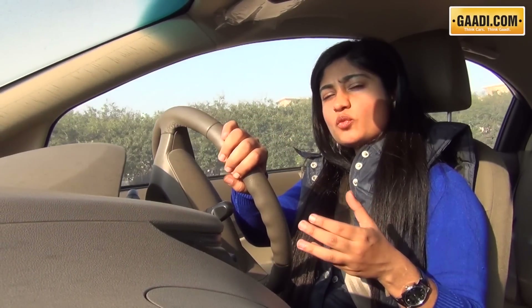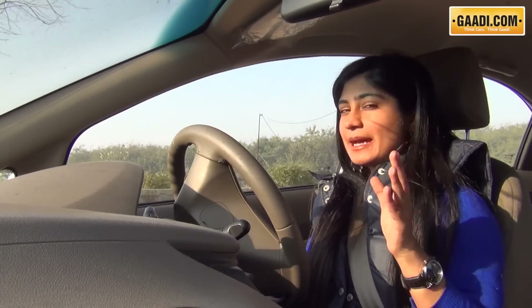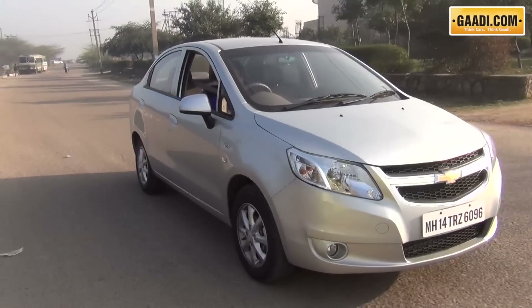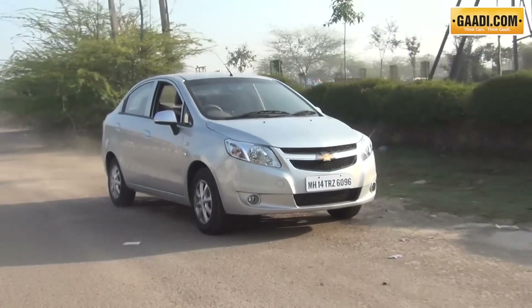The Chevrolet Sail sedan is being offered in two engine options: one is the 1.2-litre petrol and the other is the 1.3-litre Multijet engine, which has been developed by Fiat and GM in conjunction, and which is what most of you are going to be driving. Unfortunately I am not driving that today. The petrol performance is pretty bad from a future perspective — the top end wasn't very punchy and felt a bit breathless over 120 km/h.